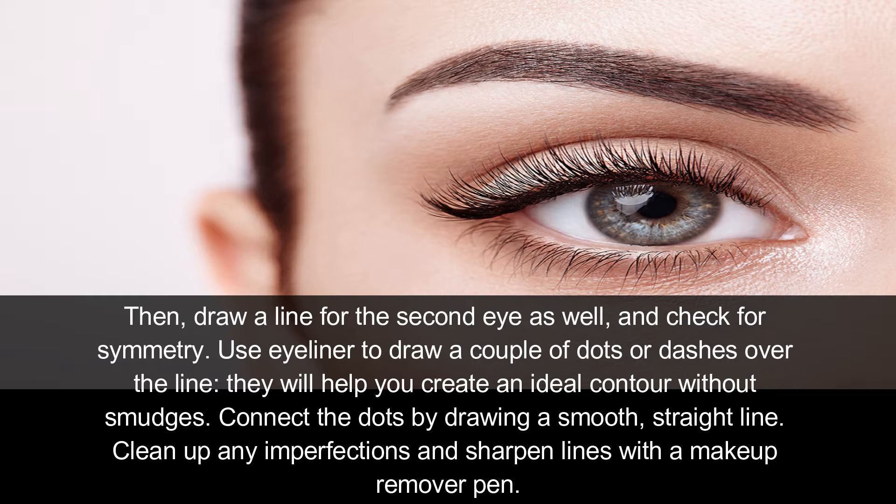Use eyeliner to draw a couple of dots or dashes over the line — they will help you create an ideal contour without smudging. Connect the dots by drawing a smooth, straight line. Clean up any imperfections and sharpen the lines with a makeup remover pen.